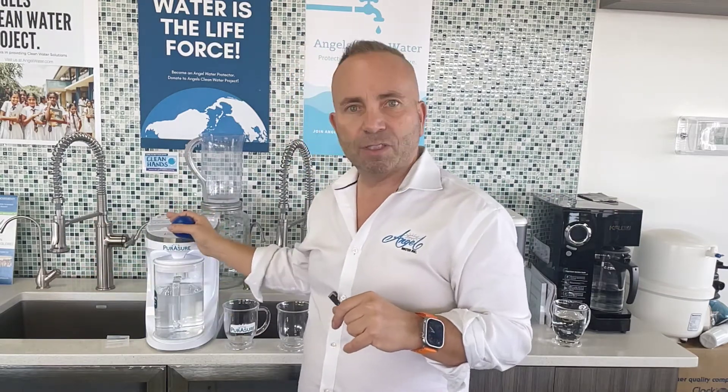Guess what? At Angel, we now have the Pure Assure countertop system for you to be able to get yourself and your family amazing water. So let's go over the competition here.